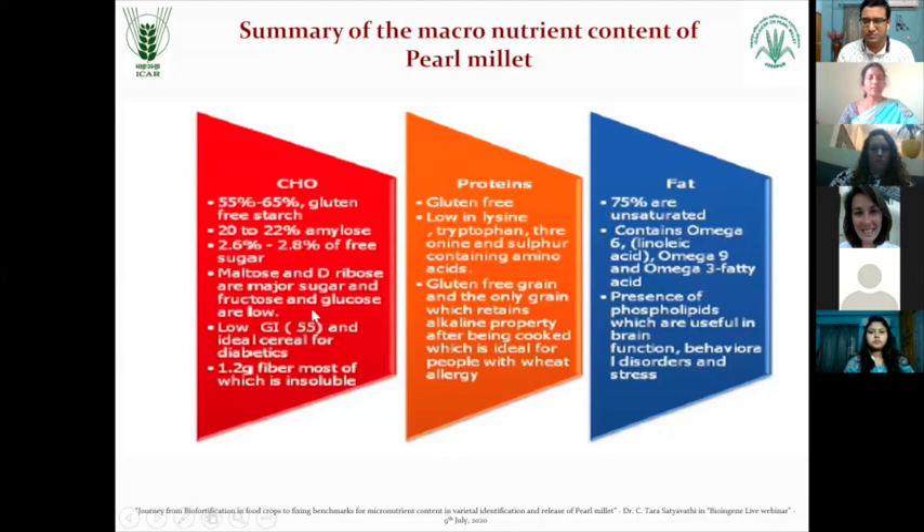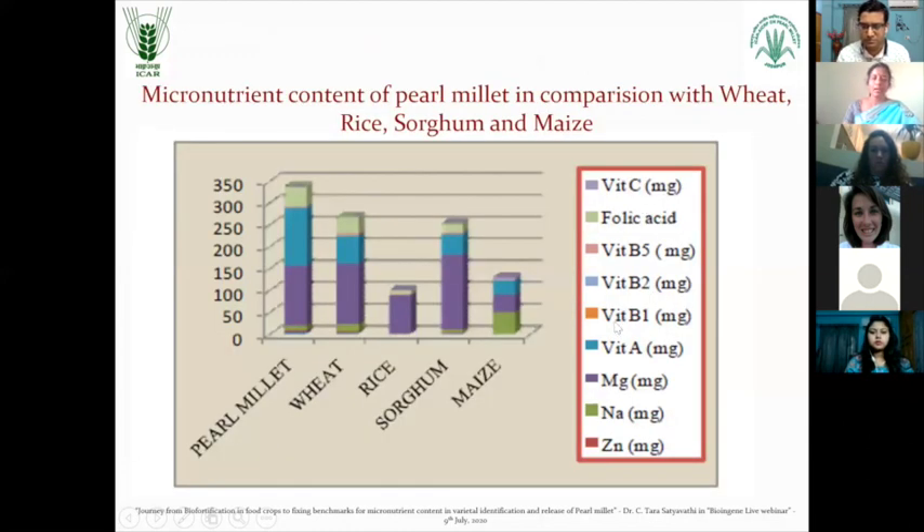It has a low glycemic index - it is only 55 - so it is ideal for people suffering with diabetes. And it has the highest amount of fat, but if you see the composition of this fat, it has omega-6 that is linoleic acid, omega-9 and omega-3 fatty acids in the highest content. People run after PUFA - this is the rich source of quality PUFA. It has a beautiful combination of different vitamins - in comparison with wheat, rice or other millets, it has a very good and beautiful composition of vitamins.